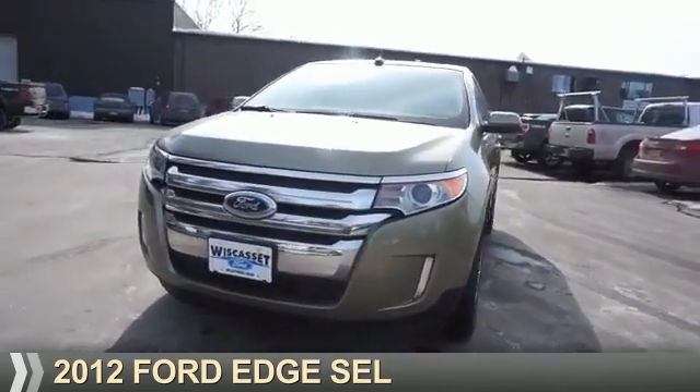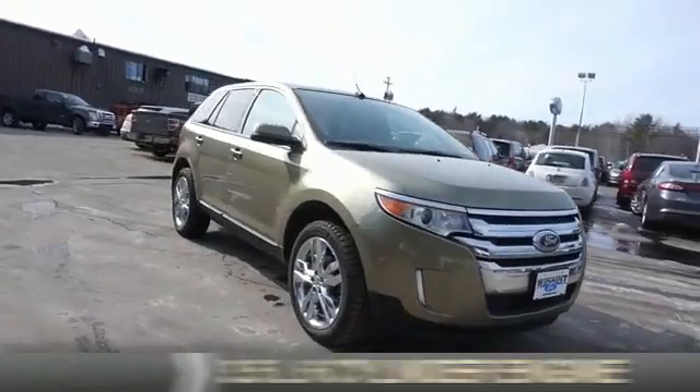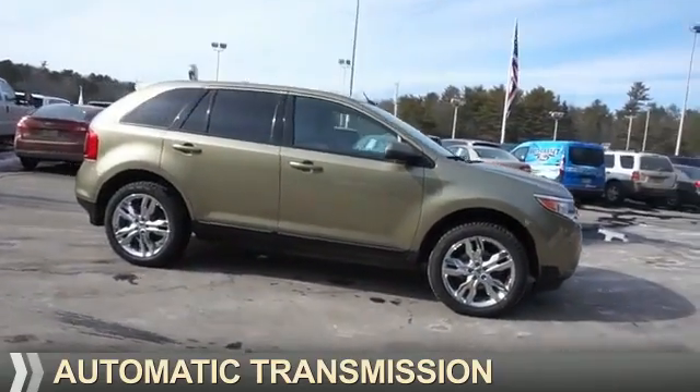Presenting the 2012 Ford Edge. It's powered by Front Wheel Drive, a 3.5-liter, 6-cylinder engine, and an automatic transmission.